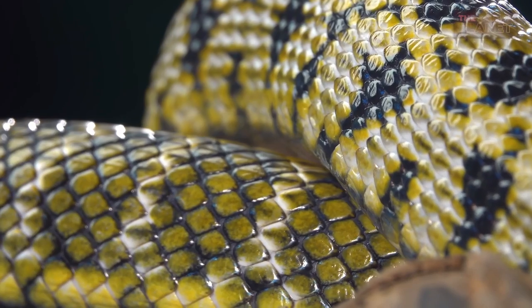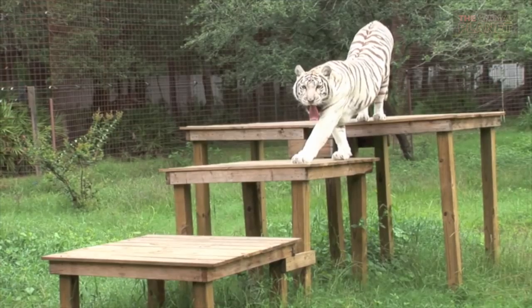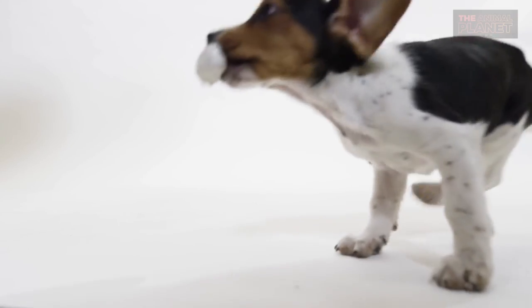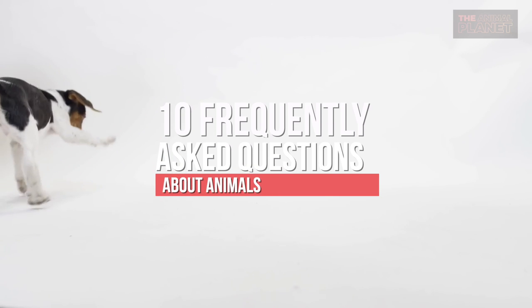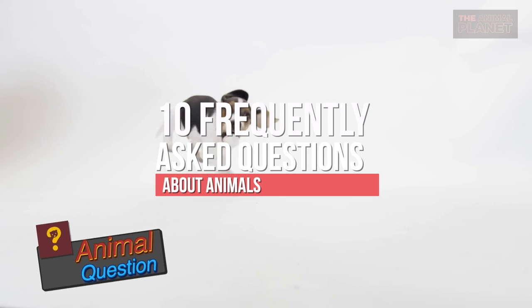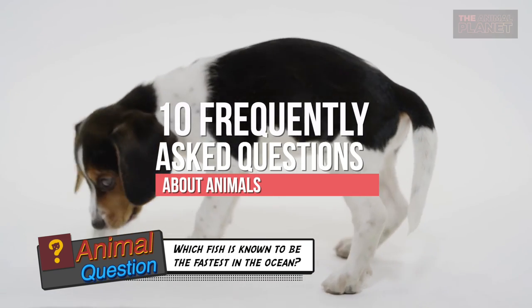In the world there are approximately 7 million species of animals. It is already difficult to know several of the species; it is much more difficult to know certain things and habits about them. Welcome to Animal Planet. Today we will be sharing with you 10 frequently asked questions about animals. Stay with us until the end of the video because we are also going to tell you the answer to the animal question.